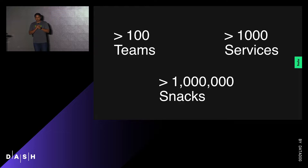We have over 100 teams globally across three locations — I come from Santa Monica, and we have teams in Seattle and Beijing as well. We started out at Hulu about 10 years ago with microservices, so we have over a thousand services. And an official count reveals that team members have consumed over a million snacks.